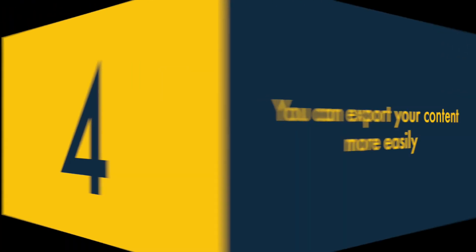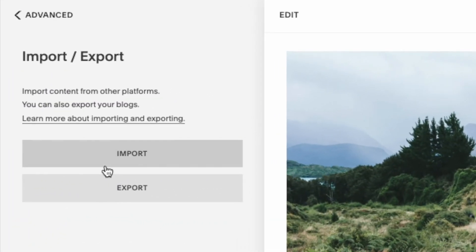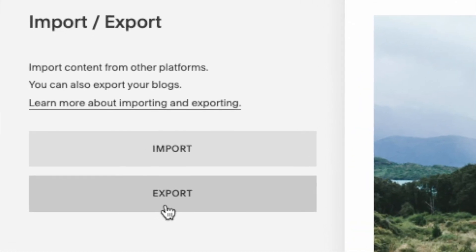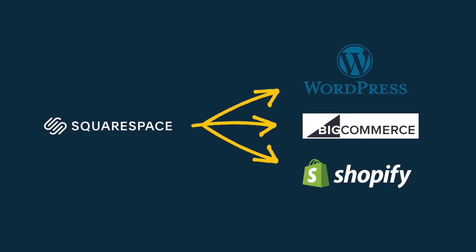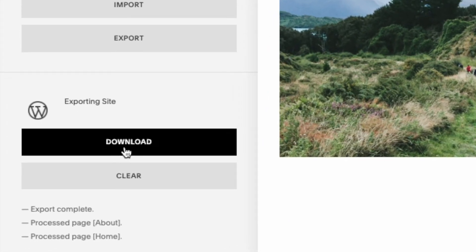Four — you can export your content more easily with Squarespace. Unlike Wix, Squarespace lets you export your website's pages and blog posts. So if you find yourself needing to migrate to another website-building platform down the line, this will be more doable with Squarespace.